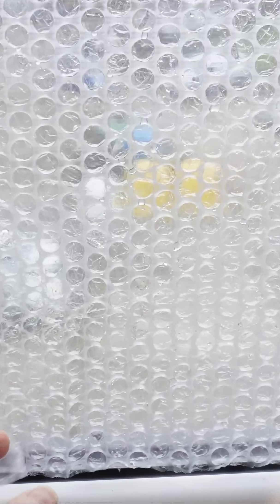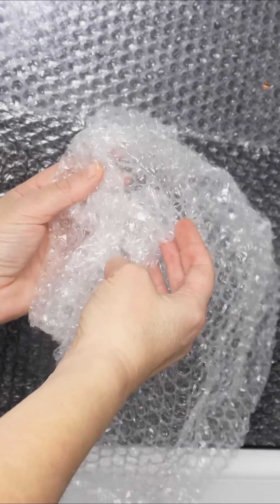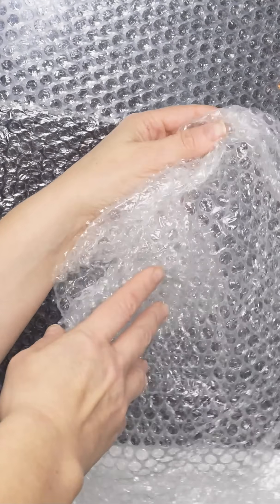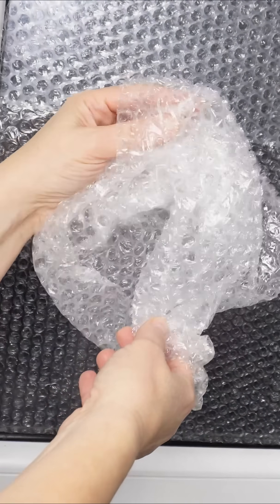Over time, you can collect bubble wrap from packages to use for this purpose, making it a sustainable and cost-effective way to stay warm. You might save hundreds of dollars during a single heating season with this simple trick.